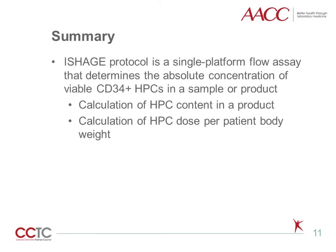In summary, the ISHAGE protocol is a single-platform flow assay that determines the absolute concentration of viable CD34-positive hematopoietic progenitor cells in a sample or product. This value can be used with the product volume to determine the total CD34-positive HPC content, or further calculated to determine the dose per patient body weight of an HPC product.